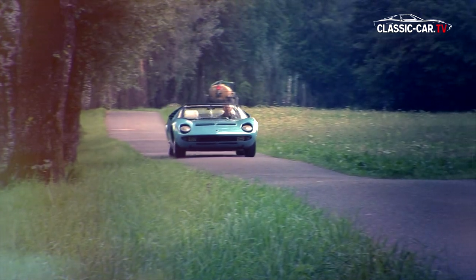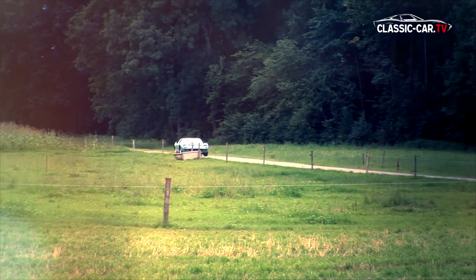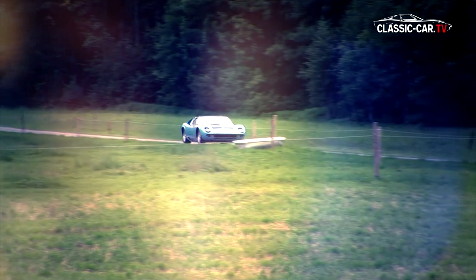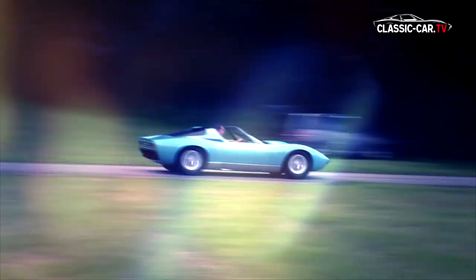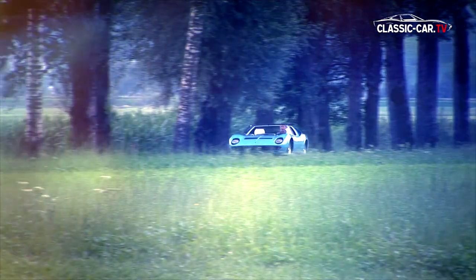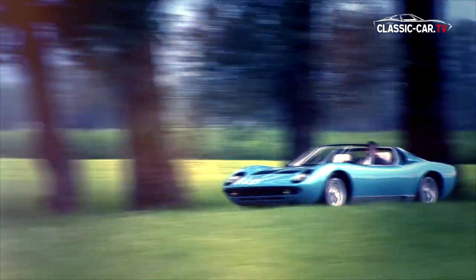This Roadster was more than just a cut-off coupe. The vehicle would be absolutely impassable due to insufficient stiffness, so Bertone increased the chassis considerably and built a very robust rollbar into the structure. In addition to the rigidity, the revised draft had to be convincing in terms of aerodynamics and aesthetics.